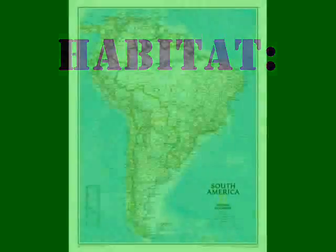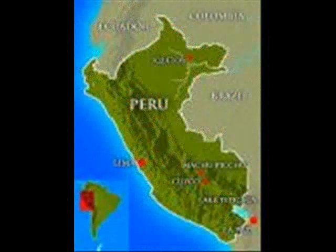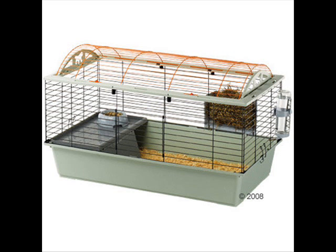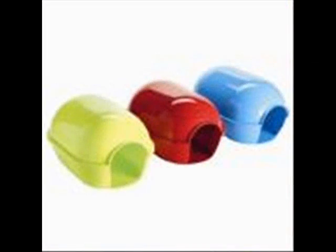Habitat: The guinea pig's habitat is hard to explain, but they originated from South America, specifically Peru. The climate was warm areas with a lot of vegetation. Domesticated cavies live in a good-sized cage — size would depend on how many cavies you have. They need soft bedding for their paws and to rest on, and they will also need a cozy shelter.